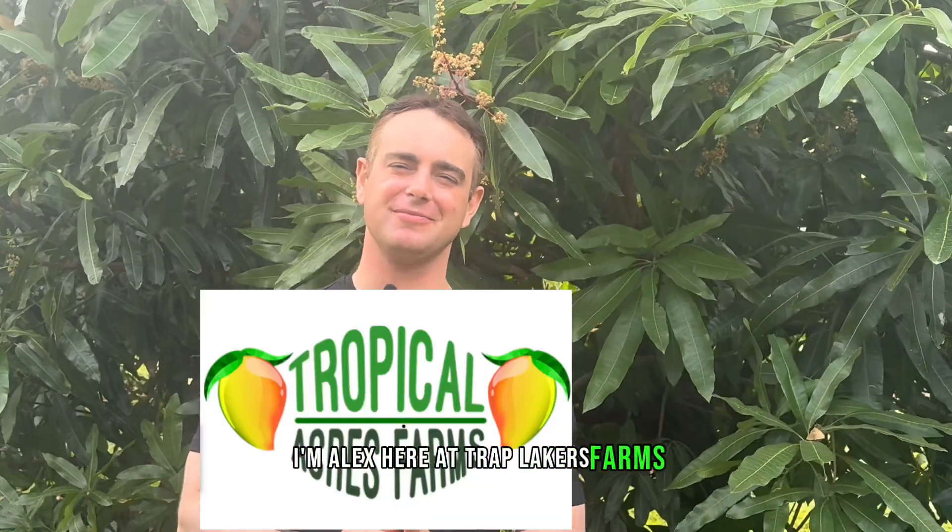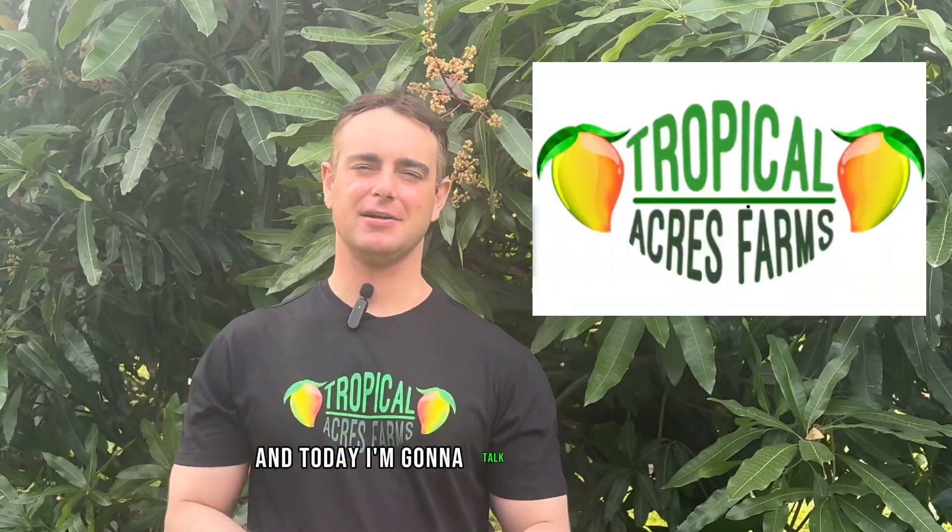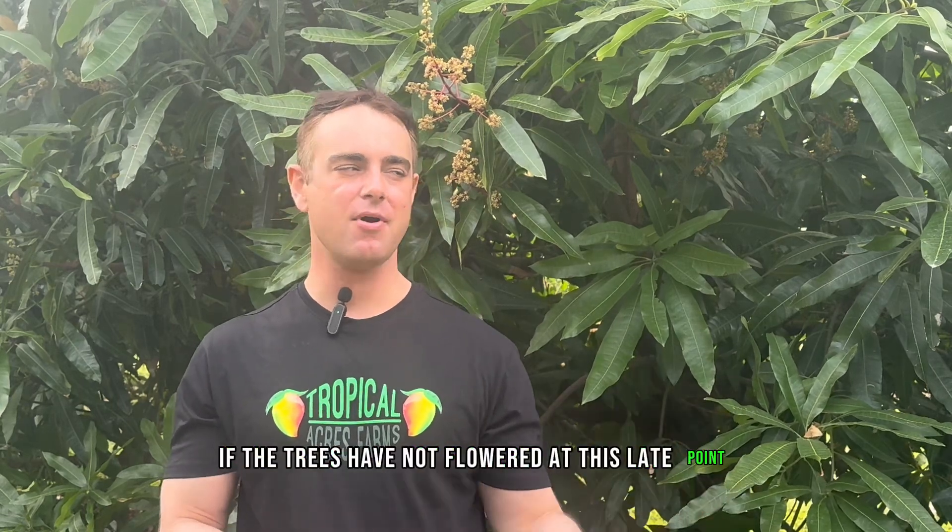I'm Alex here at Tropical Acres Farms, and today I'm going to talk about something that a lot of customers have been asking us lately. Today is February 22nd and 23rd, and people have been asking why they are seeing flowers on parts of their mango trees or on some of their mango trees but not others — and they're concerned, wondering if they're still going to get fruit this year if the trees have not flowered yet. It's nothing to be alarmed about.